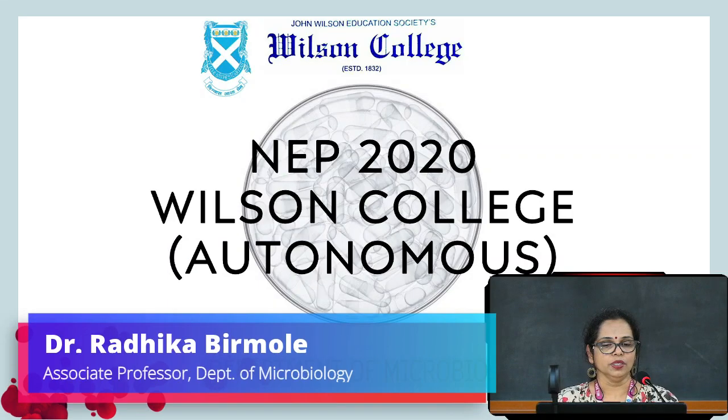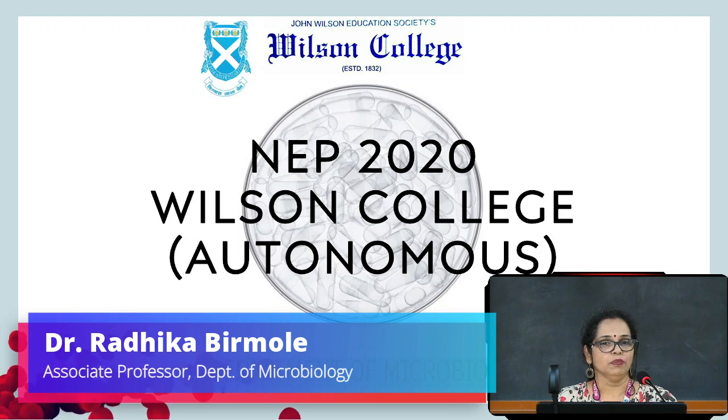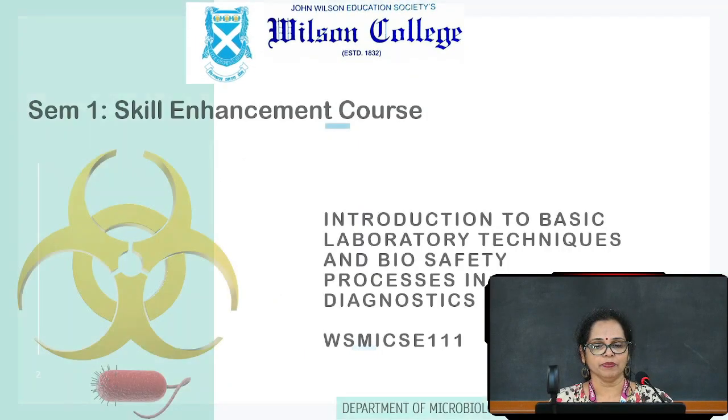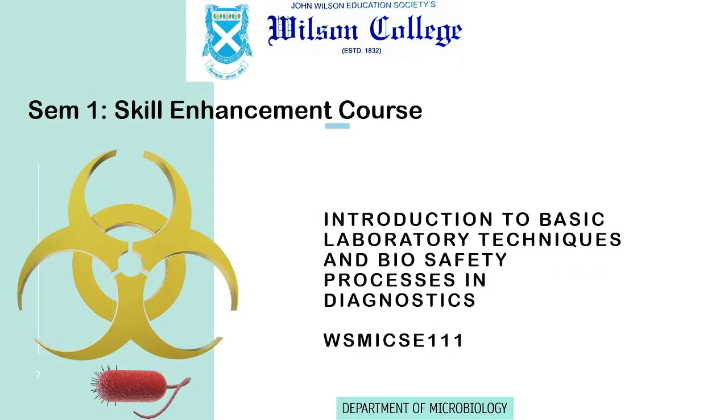Dear students, a warm welcome to the Department of Microbiology. I am here to give you an idea about skill enhancement courses offered by the Department. For Semester 1, the skill enhancement course offered is Introduction to Basic Laboratory Techniques and Biosafety Processes in Diagnostics.